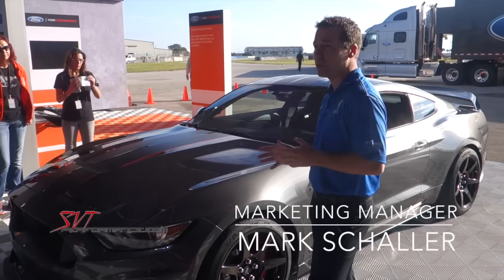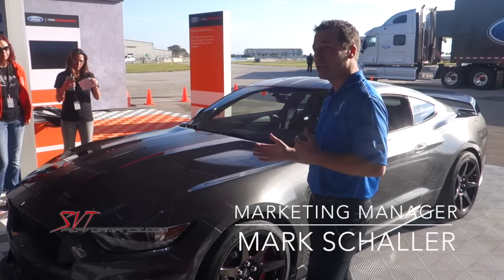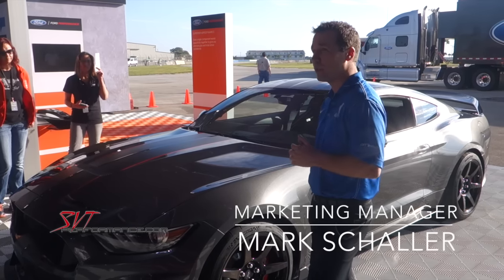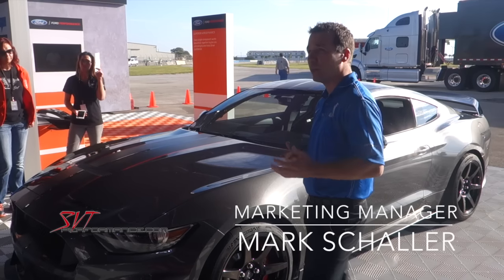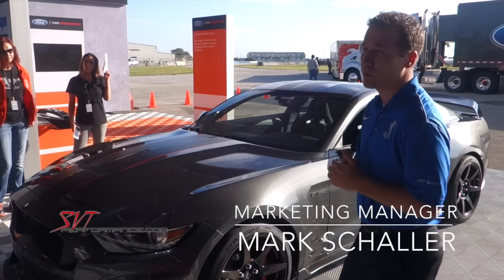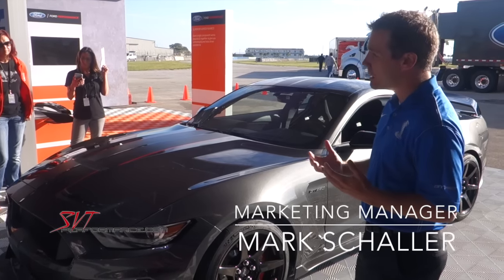You've got 15.5 inch rotors up front and 14.9 inch rotors in the rear, with a six-piston caliper up front and a four-piston fixed caliper setup in the rear. For those GT500 or Boss owners in the past, we now have a fixed caliper in the rear — we got a lot of feedback from consumers that that was what they wanted to see from our brake package.